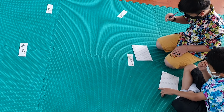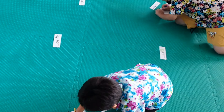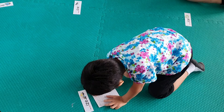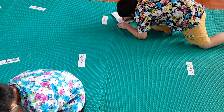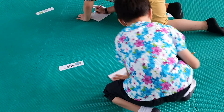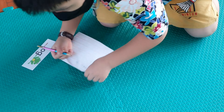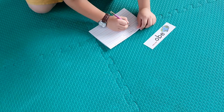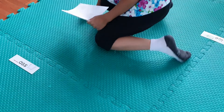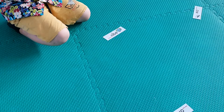Check out the sample video. You can ask the children to read the words they copied after playing.